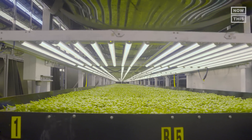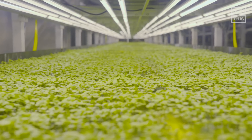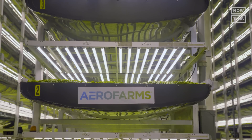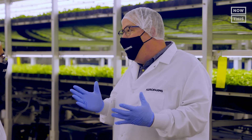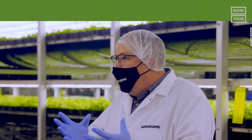For baby leafy greens, you're able to grow them in 12 to 14 days, whereas out in the field that would take 30 to 45 days. Not only can they grow faster, but apparently they can grow more flavorful and by some metrics healthier plants. They think of it as creating a new category of food — not only a better density, but a better flavor profile.